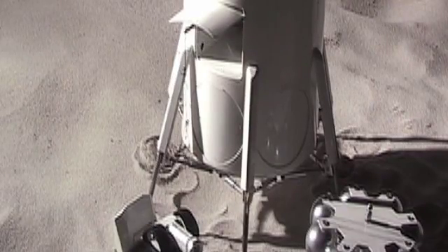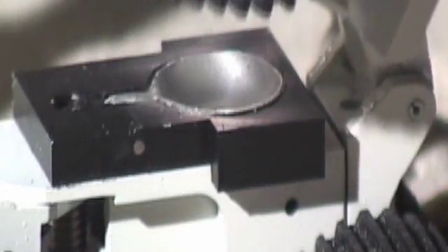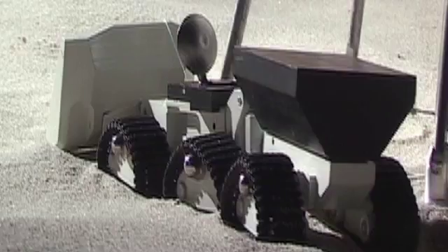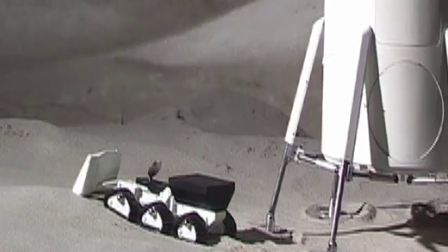This is the lunar tractor. It's being deployed and it'll be used to bury the lunar habitat. It's autonomous and can be run from Houston. It's in three sections and it's battery powered. The tractor leaves the vehicle and goes to the site where ultimately the habitat will be constructed.